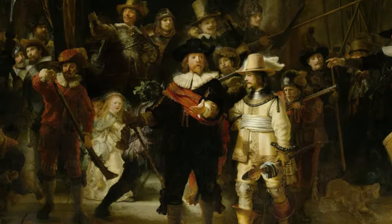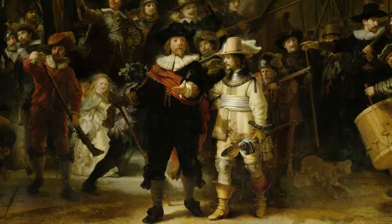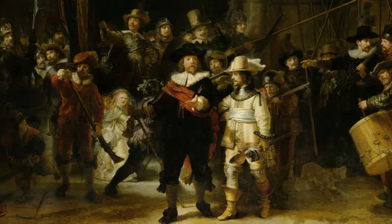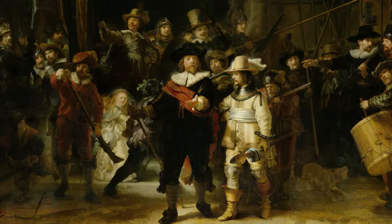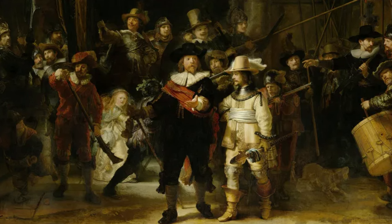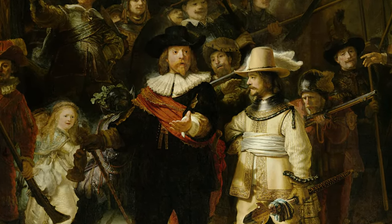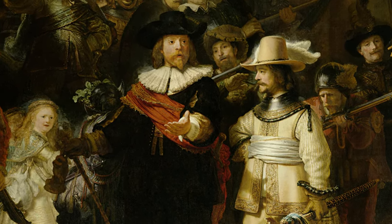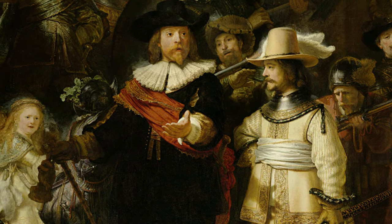By using shadows, Rembrandt brought an incredible level of drama to the scene. The individuals depicted are so vivid and dynamic that they seem to come to life, almost as if they're leaping out at you, creating a 3D effect without the need for special glasses. Rembrandt draws our attention to the captain and the lieutenant the most — these two are like the stars of a Broadway show, shining brighter than a diamond in a sea of pearls.